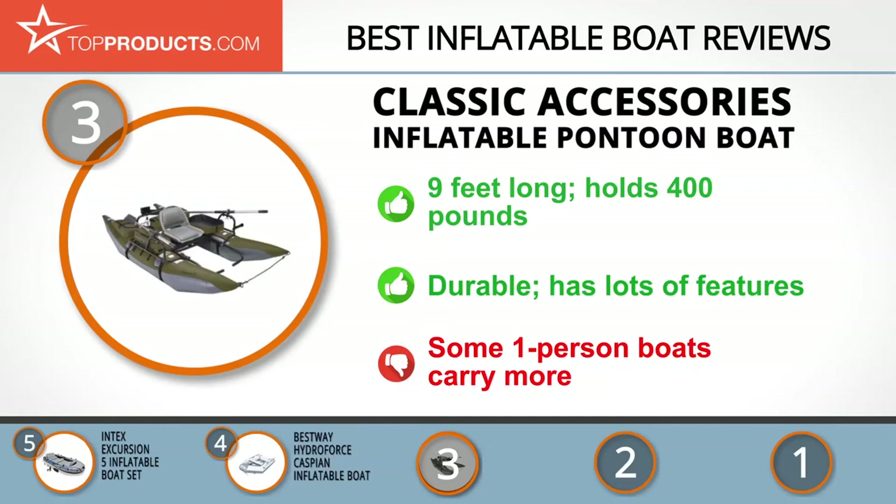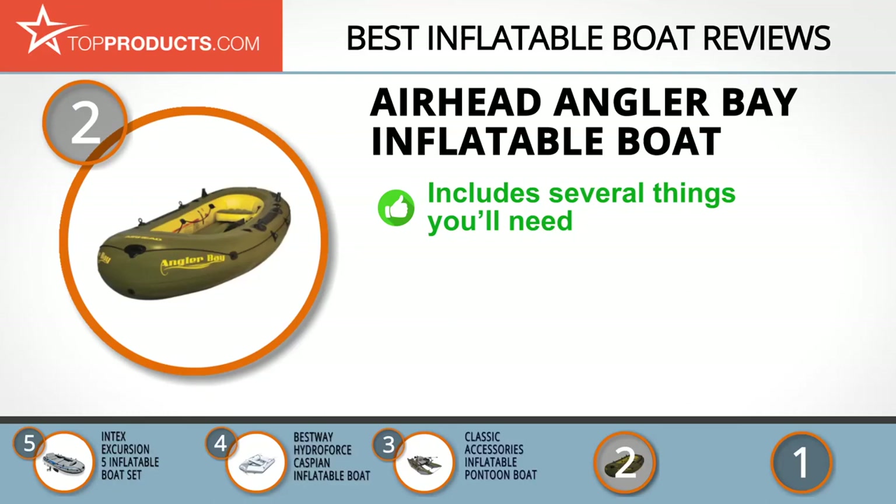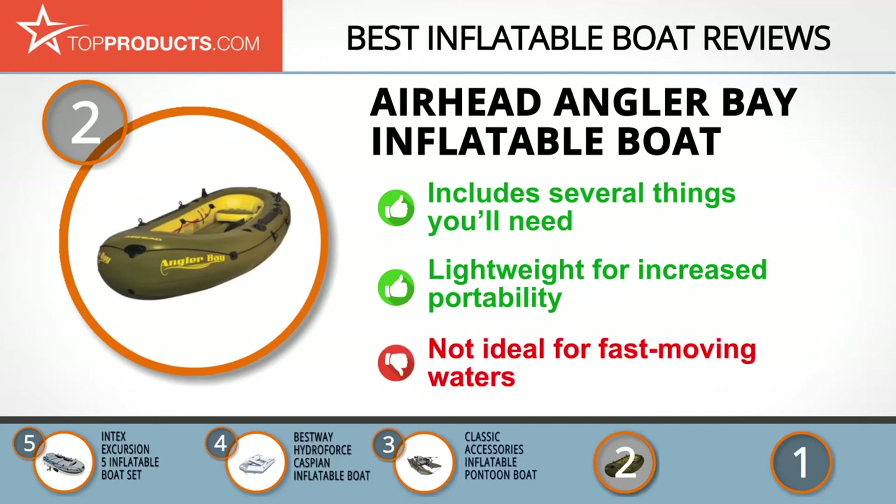Our number two pick for best value is the Airhead Angler Bay inflatable boat. Airhead is a brand focused on manufacturing floats, waterproof electronics, bags, snow and water sports products, and related accessories such as boats, kayaks, boards, and skis. The Angler Bay is designed to take friends or family on memorable fishing and boating adventures. It's portable, durable, lightweight, and ideal for slow-moving streams and lakes. It comes with great accessories including rod and bottle holders, a ditty bag, and a battery storage bag, but is not ideal for fast-moving waters with high tides and strong currents.